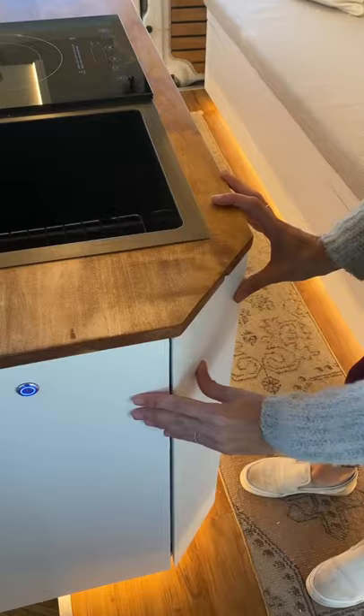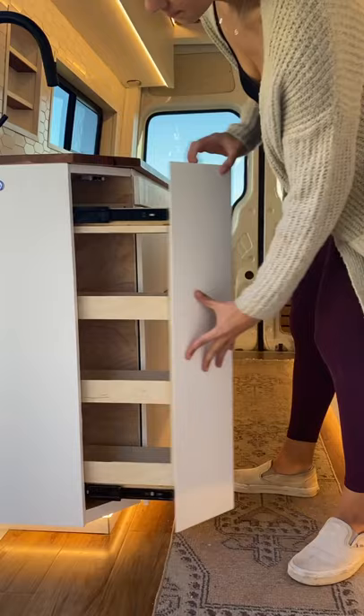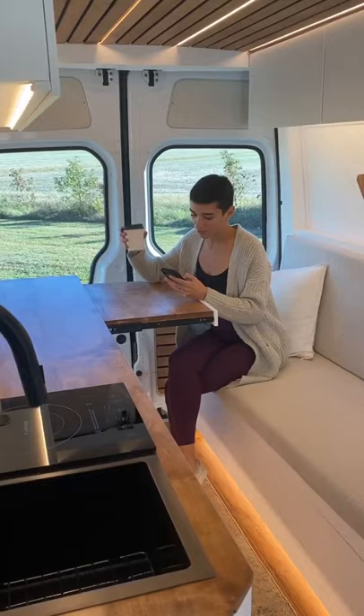Back in the kitchen, you can also find this induction cooktop, this hidden pantry shelf that pulls out from this 45-degree angle, and these tabletops, which match the countertop and extend the space.